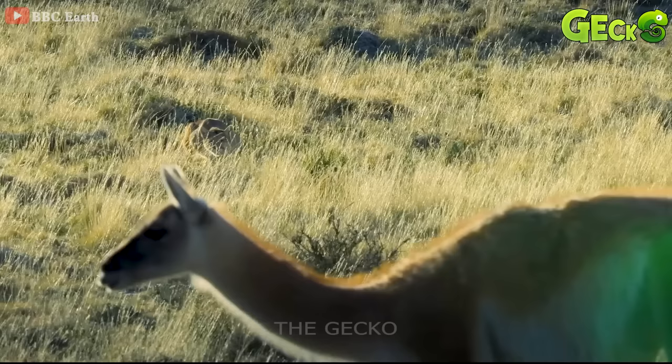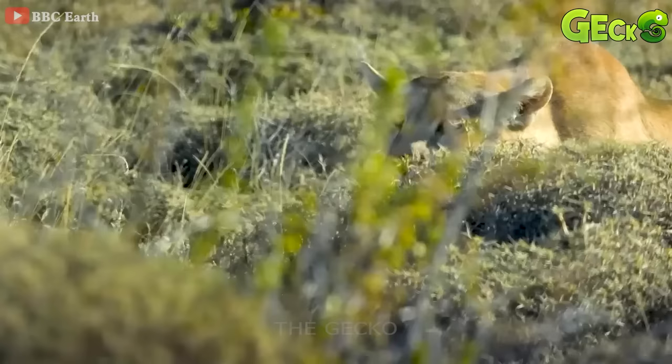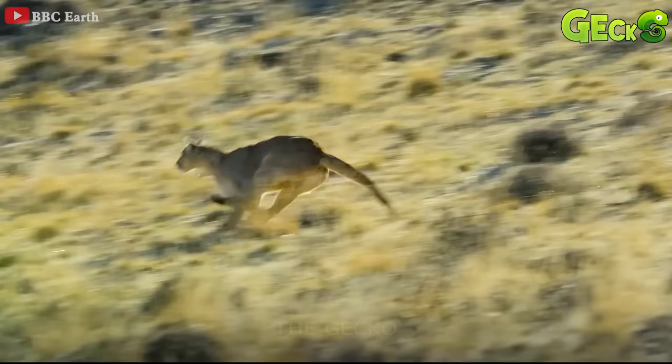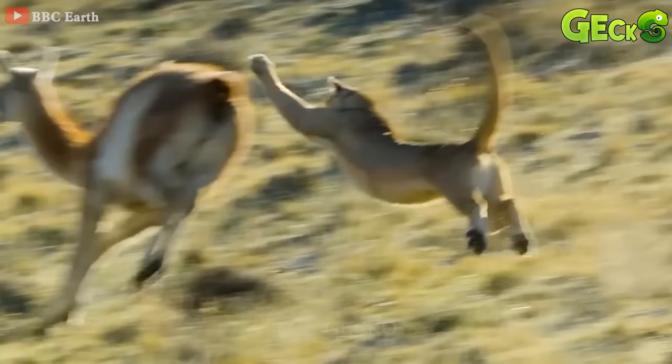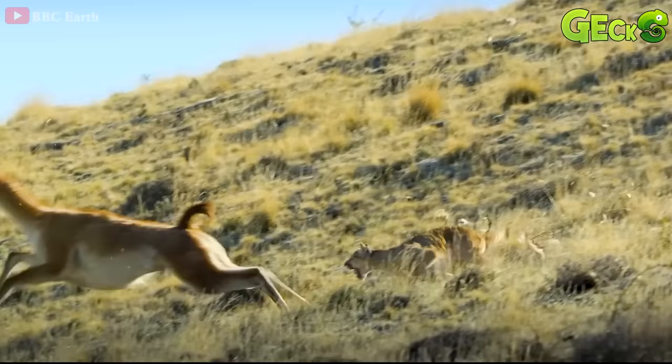The guanaco camel is engrossed in the grass and unaware of the approaching danger. The lion hid behind the big grass and watched and began to attack. It took off very far and jumped on the guanaco and immediately pinned it down. But life is not like a dream — the guanaco camel counter-attacks and immediately kicks back at the lion.